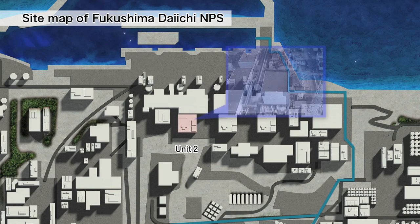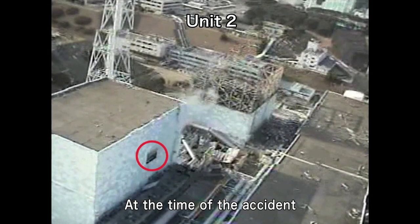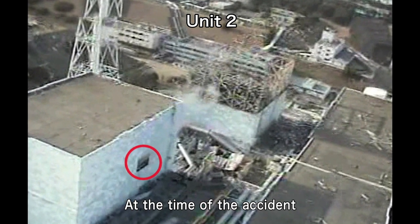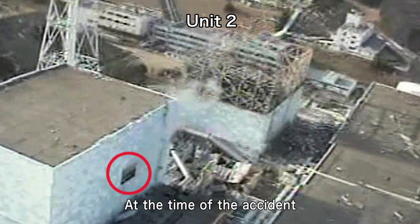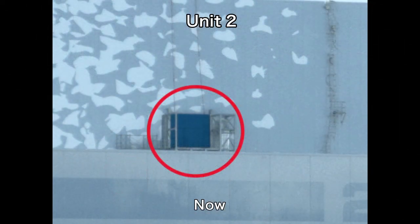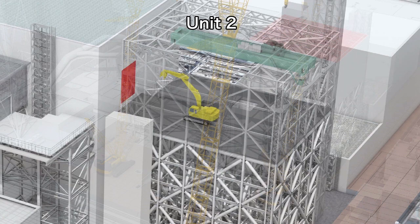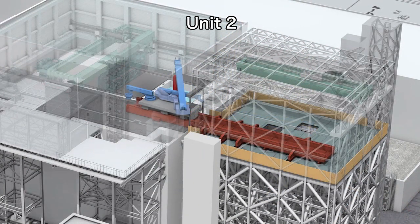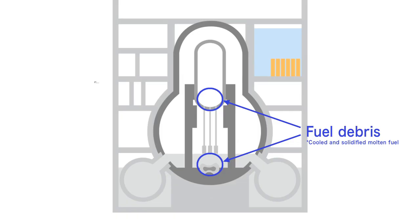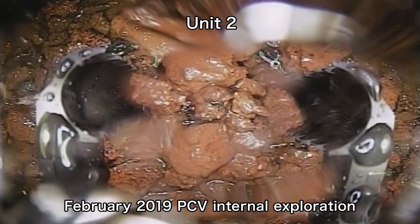At unit two, the top blowout panels on the sides of the reactor building were opened by the hydrogen explosion at unit one. This allowed built-up hydrogen to escape, thereby avoiding a hydrogen explosion. Currently, these panels have been closed and preparations to remove fuel from the spent fuel pool in the safest manner possible are underway to give peace of mind to the local community. Fuel debris removal will start at unit two. From past explorations, we have confirmed that deposits, which are thought to be fuel debris, can be grasped and moved.